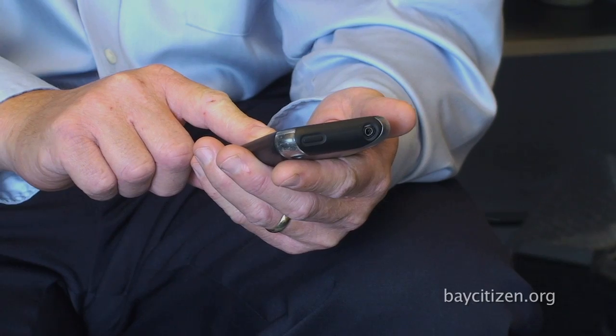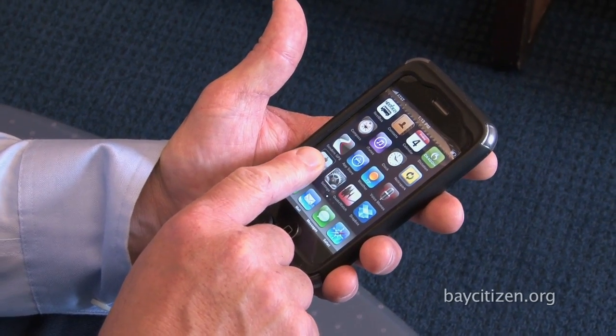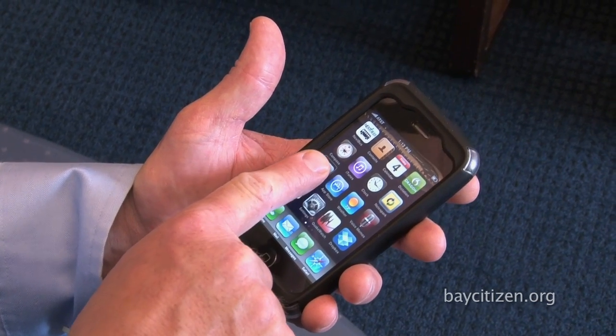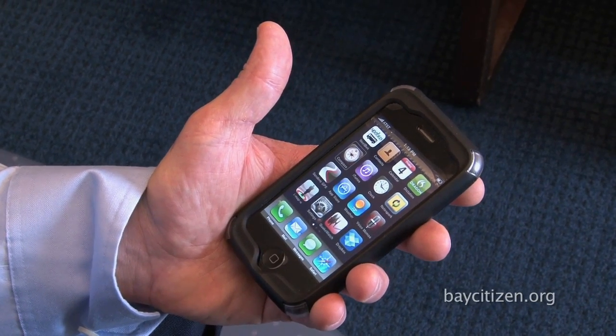There are two different ways that you can navigate around items using the iPhone. You can either touch the item on the screen. I'm just moving my finger along the icons, and as I touch each app icon, it says what it is — 'Cinderella GPS,' 'Compass.' So that's one way to navigate around the screen.